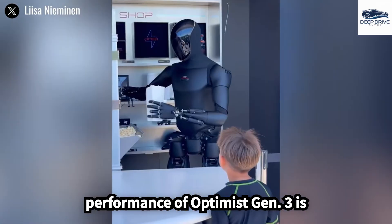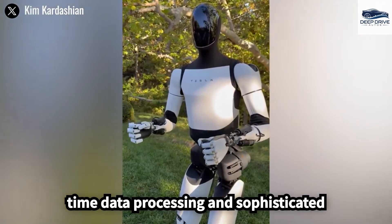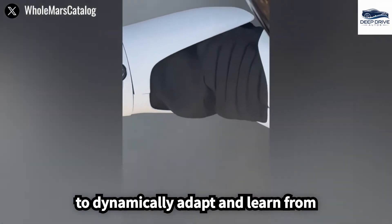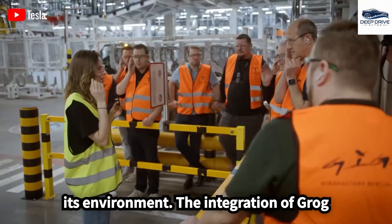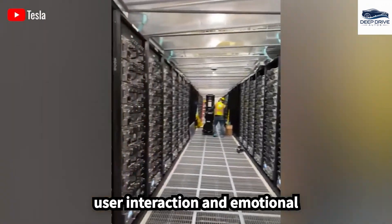The operational performance of Optimus Gen 3 is significantly bolstered by the Dojo supercomputer, which facilitates real-time data processing and sophisticated decision-making capabilities, enhancing the robot's ability to dynamically adapt and learn from its environment. The integration of GROG technology further enables users to customize Optimus's personality and communication style, thereby enriching user interaction and emotional engagement.